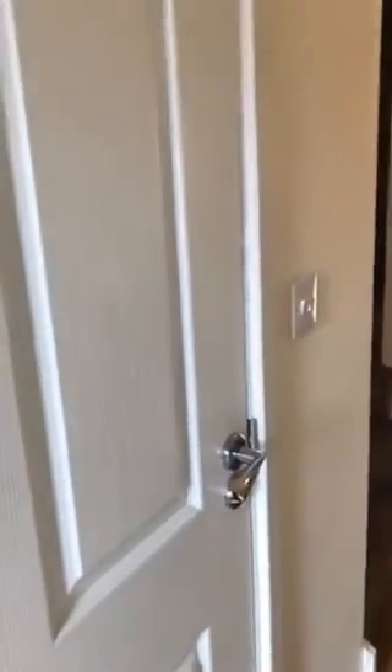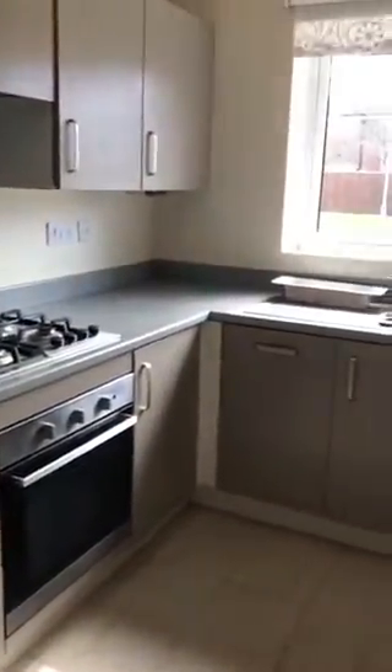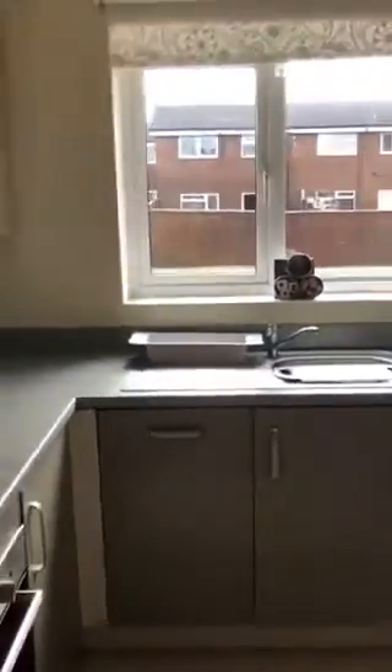So on the ground floor, first on the left is the downstairs toilet, and then to the right is this kitchen diner. Everything is really modern in here, it being a new build, and we have full integrated appliances — including the oven and hob, extractor fan, dishwasher, and fridge freezer.